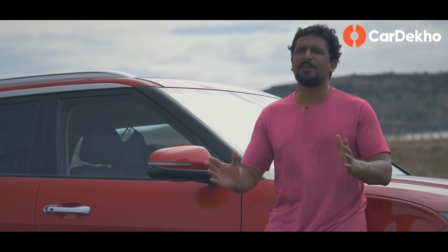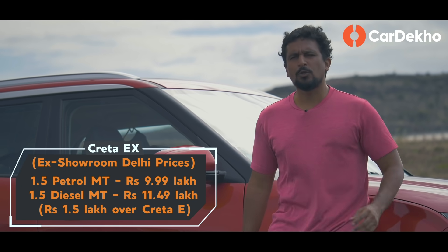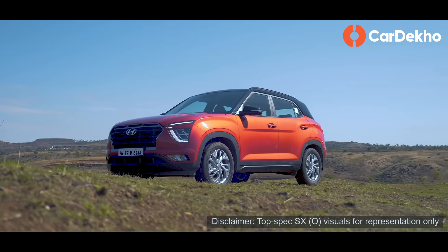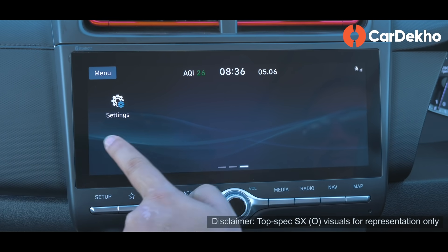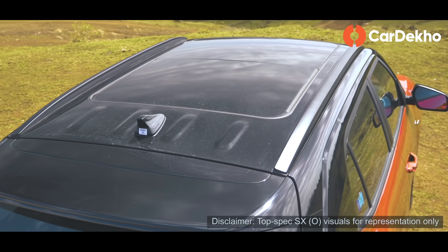अगर आप petrol लेना चाहते हैं, तो उसका base variant EX variant से ही शुरू होता है, जो करीब दस लाख रुपये के पास है. और अगर diesel ले रहे हैं, तो EX variant डेढ़ लाख रुपये महंगा है E variant से. EX variant petrol Creta की base model है और diesel Creta के लिए one above base. E variant के मुकाबले main improvements infotainment में हैं — touchscreen with Android Auto and Apple CarPlay, 4 speakers, 2 tweeters और steering-mounted audio controls add हो जाते हैं. साथ ही sunglass holder, front USB charger और shark fin antenna भी मिल जाते हैं.